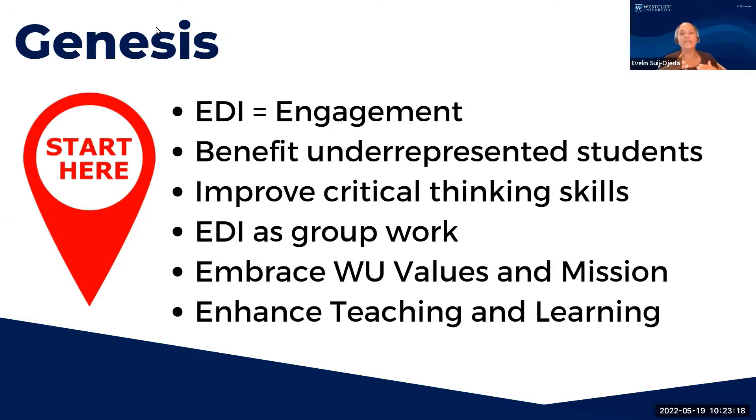The College of Business curriculum undergoes continuous assessment and revision to meet the latest trends in higher education, and that includes equity, diversity, and inclusion. During these revisions, we devised really good opportunities to concentrate on equitable and inclusive practices that were engaging to both our extremely diverse student and faculty bodies. We also saw an opportunity to benefit underrepresented students from diverse and inclusive learning environments.